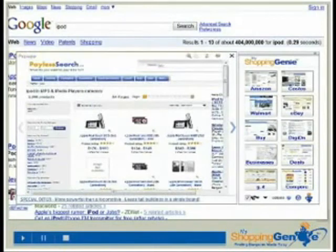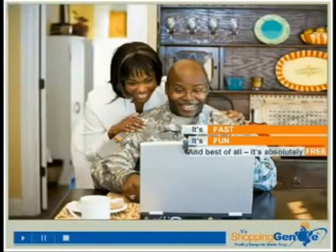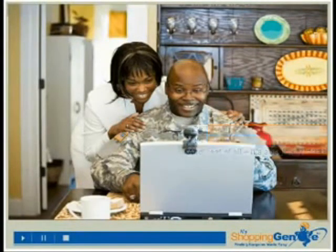With only one click, My Shopping Genie does all the searching and sorting so you save time and money. It's fast, it's fun, and best of all, it's absolutely free.